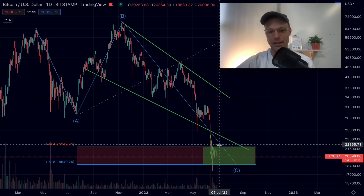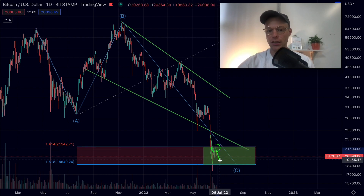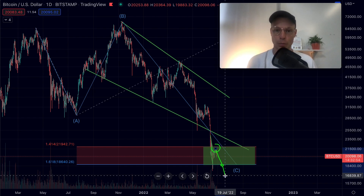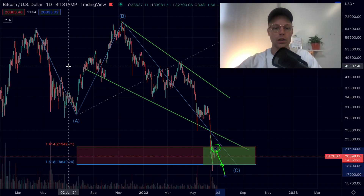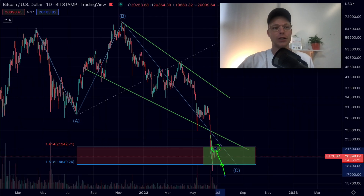Bitcoin got rejected at the exact level I've been pointing out in yesterday's video. In today's video, I want to have a better look at the short-term time frame of Bitcoin. Can Bitcoin see another drop and maybe even break out of this range to the downside? Which levels do we need to watch, and what are other charts or signals telling us? We're also going to look at the S&P 500, which might predict which direction Bitcoin is going to go.